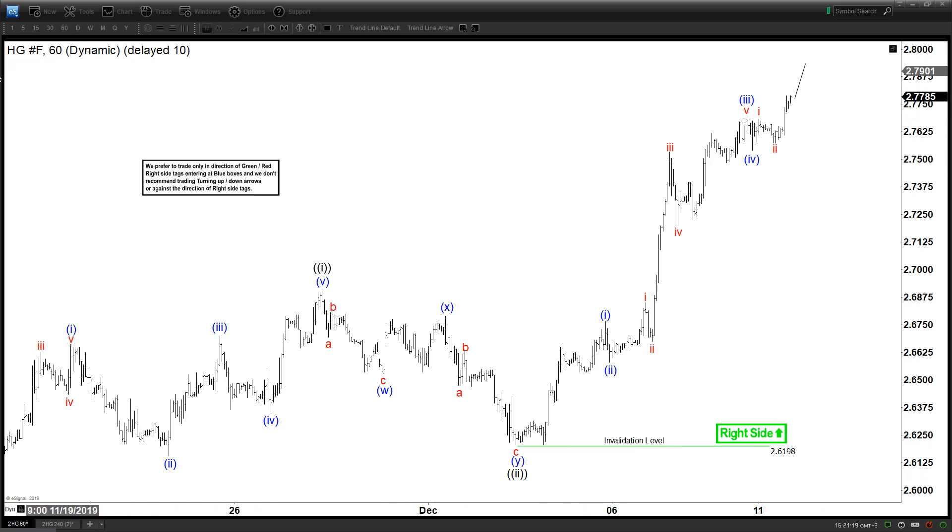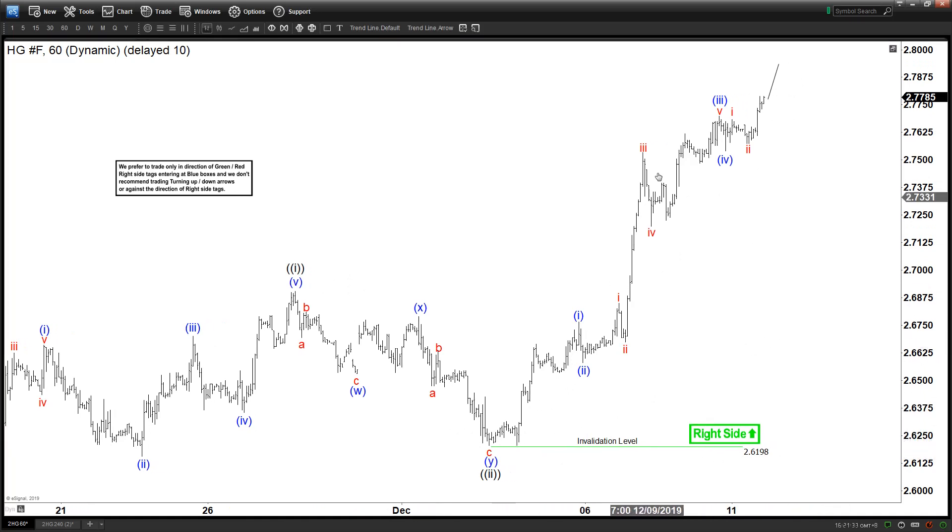Today we will be looking at the chart of copper. This is a 60-minute chart. We can see right here a very nice impulsive rally from this low at 2.62. We label this with wave 1 here and this with wave 2. That suggests that we are within wave 3 right now, and that should subdivide into a nice 5-wave impulse.